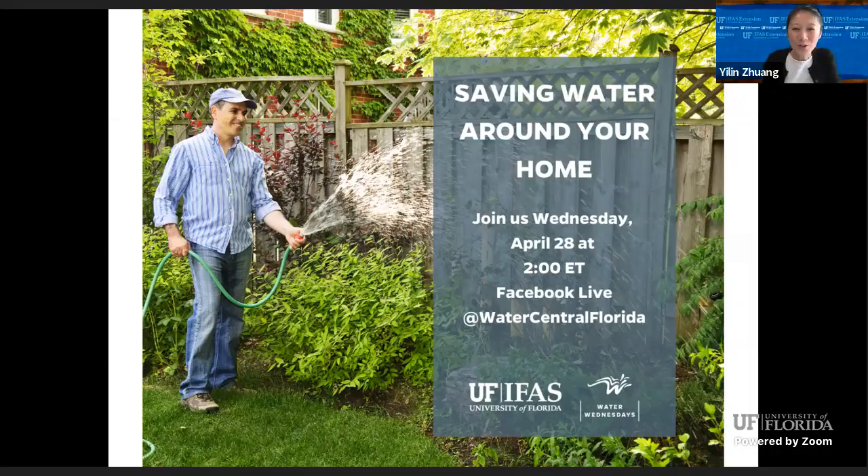Welcome to Water Wednesday. If this is your first time joining, you may wonder what is Water Wednesday. Water Wednesday is a webinar series about Florida's precious resource, water. Every Wednesday afternoon at 2 o'clock Eastern time, we will live stream a 30-minute talk about Florida's water and what we can do to protect it. We have a theme for every month.